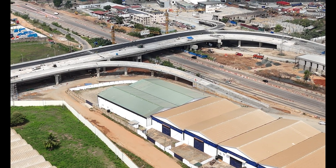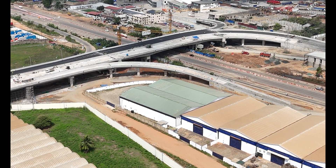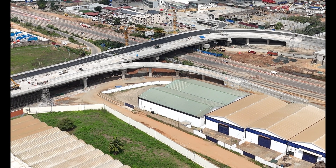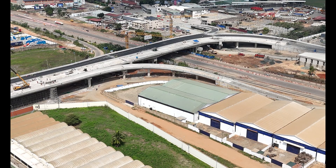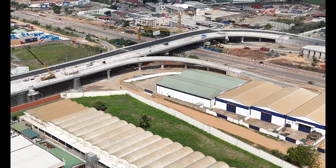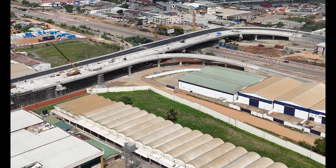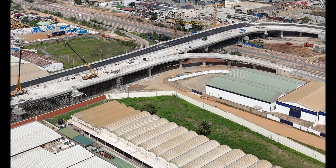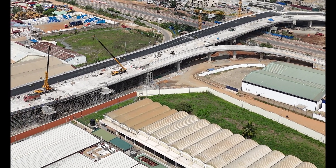The construction journey was epic, with multiple stages — groundwork, building bridge decks and ramps, and adding finishing touches like road surfacing and landscaping. Each phase was like levelling up, getting one step closer to the traffic-easing marvel we see today. And let's not forget the flashy tech involved: high-tech traffic management systems to make sure everything flows seamlessly.